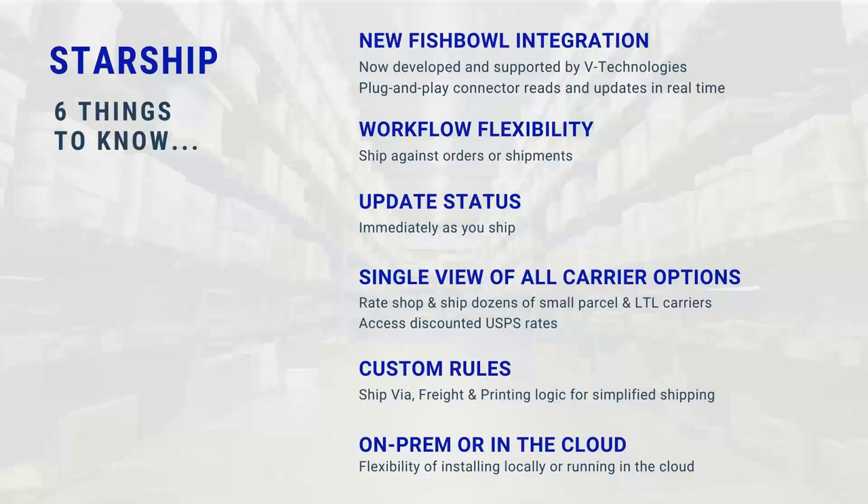Starship comes in an on-premises version, meaning we load Starship either locally on a server where Fishbowl is running, or Starship can run in the cloud. The cloud solution for Starship is new in 2020 and works the exact same way as our on-prem solution, so you have the ability to run either platform — your choice.